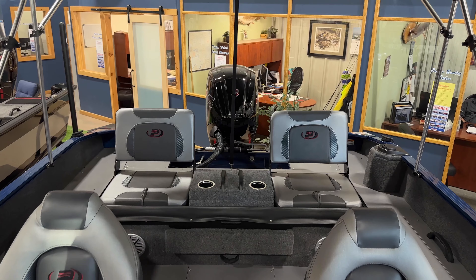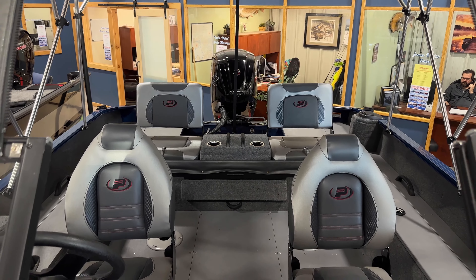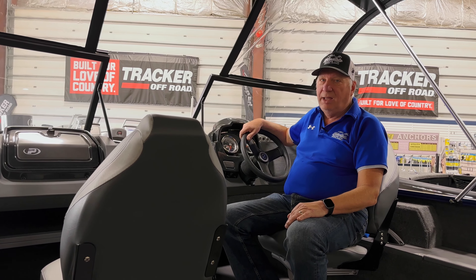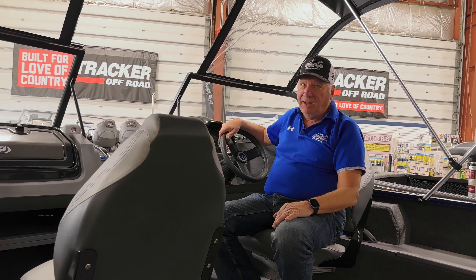For all the things that this boat can do, you're not going to get any better bang for your buck. And that was the 190 Hudson Deluxe. Come on down to Wood Lake Marine and secure this unbelievable price for this boat for next spring.